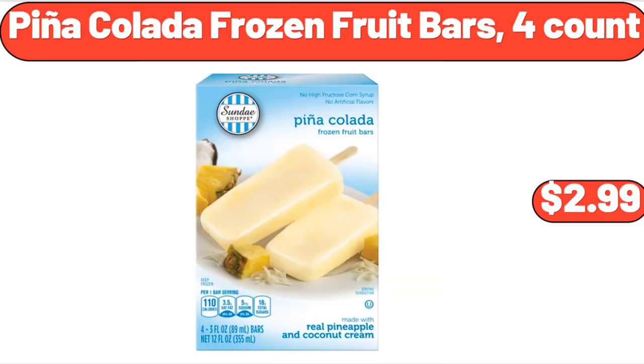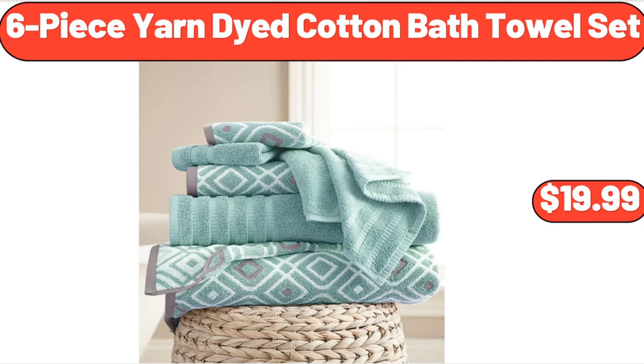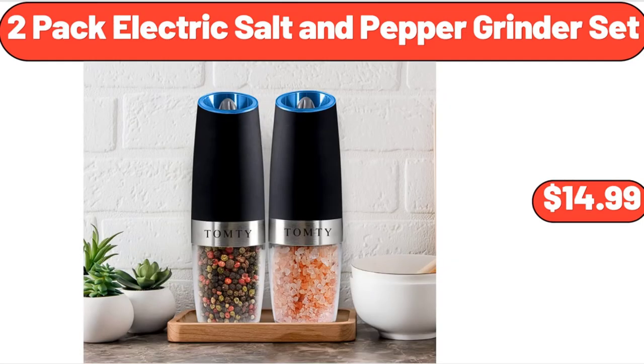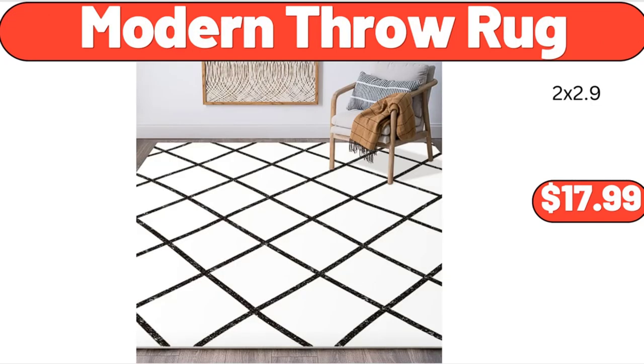Pina Colada Frozen Fruit Bars, 4 Count, $2.99. 6-Piece Yarn-Dyed Cotton Bath Towel Set, $19.99. White Small Oval Galvanized Tub, $8.99. 2-Pack Electric Salt and Pepper Grinder Set, $14.99. Modern Throw Rug, $17.99.